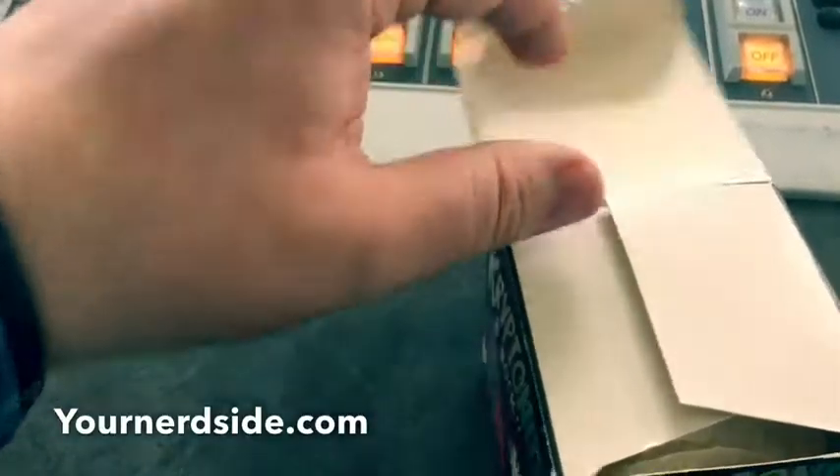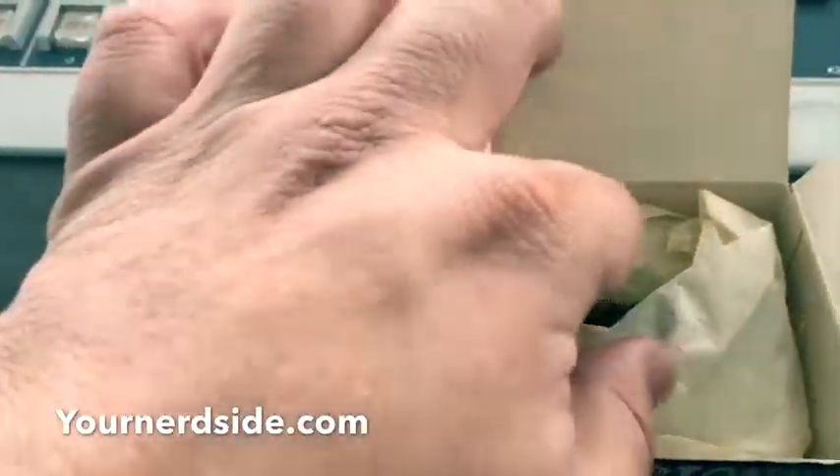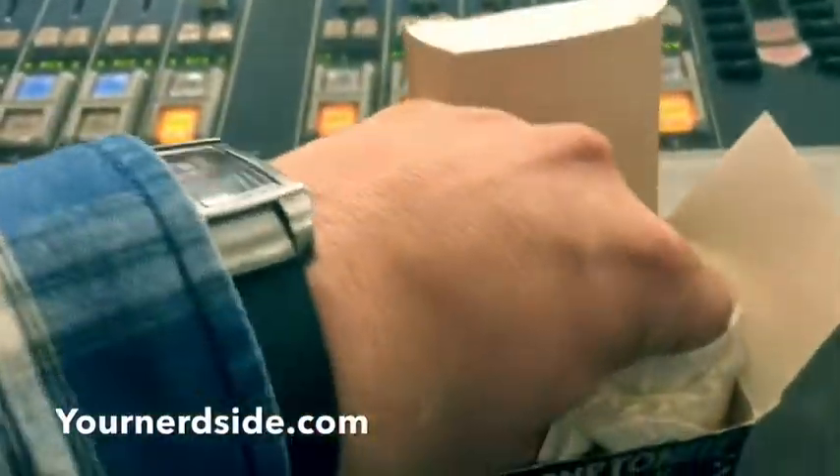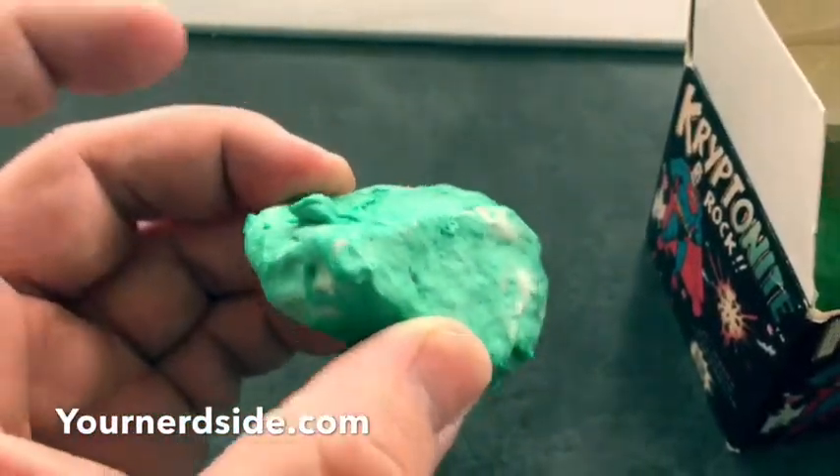This is pretty old. Let me open it up. So this is what you would get — and this is what was out in front of the movie theater; my brother got it for me. You get two rocks, and believe me, these do glow in the dark.